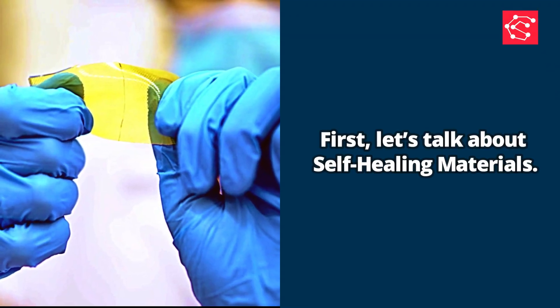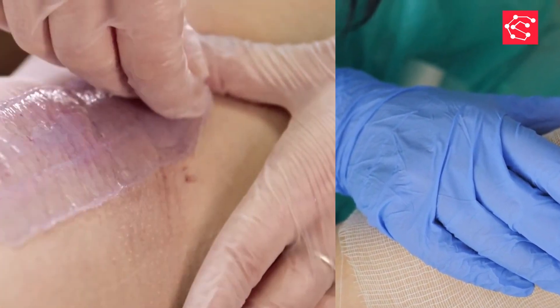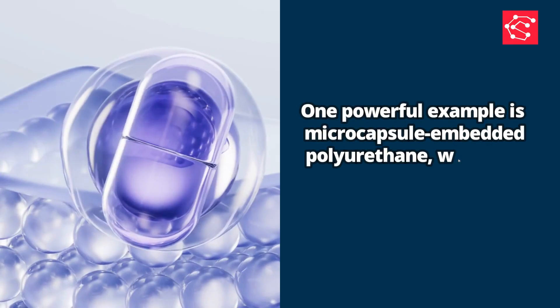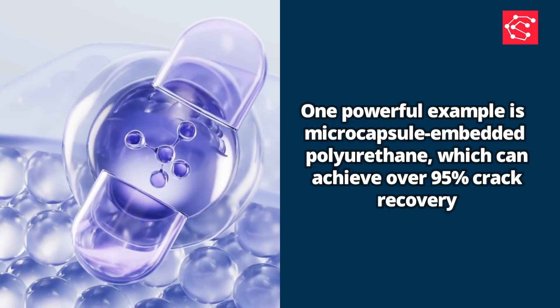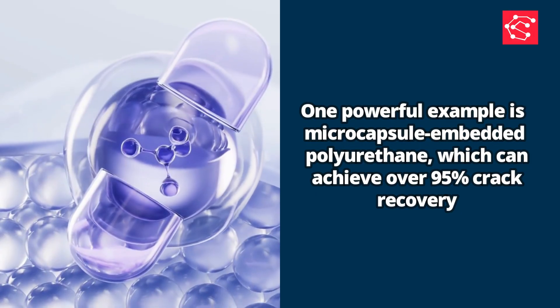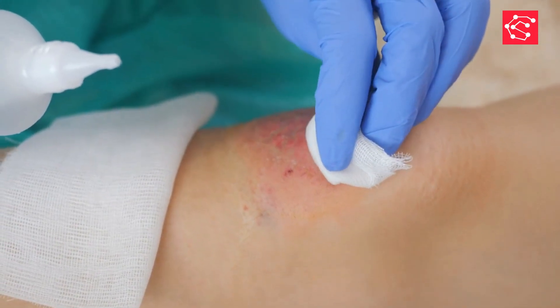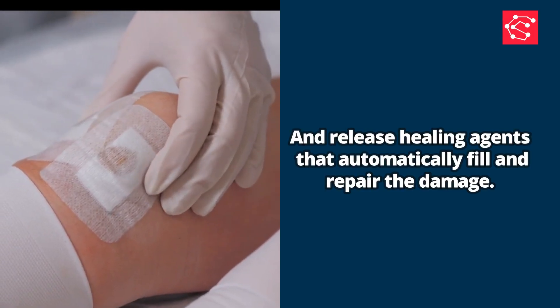First, let's talk about self-healing materials. Just like our skin heals after a small cut, these materials can repair themselves when they get damaged. One powerful example is micro-capsule-embedded polyurethane, which can achieve over 95% crack recovery. When a crack forms, the tiny micro-capsules break open and release healing agents that automatically fill and repair the damage.